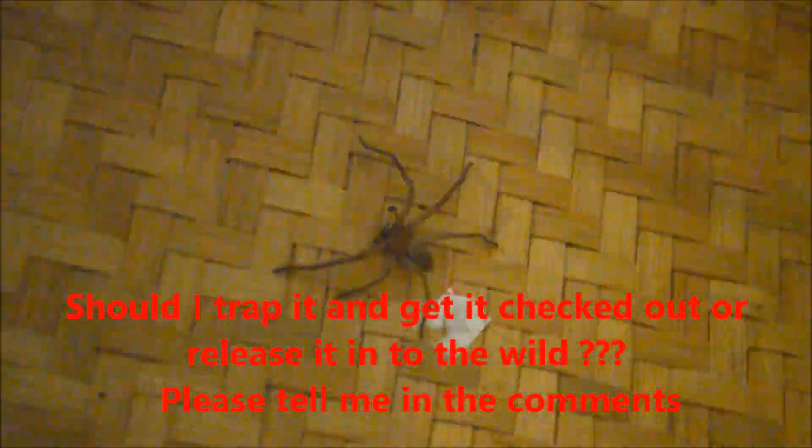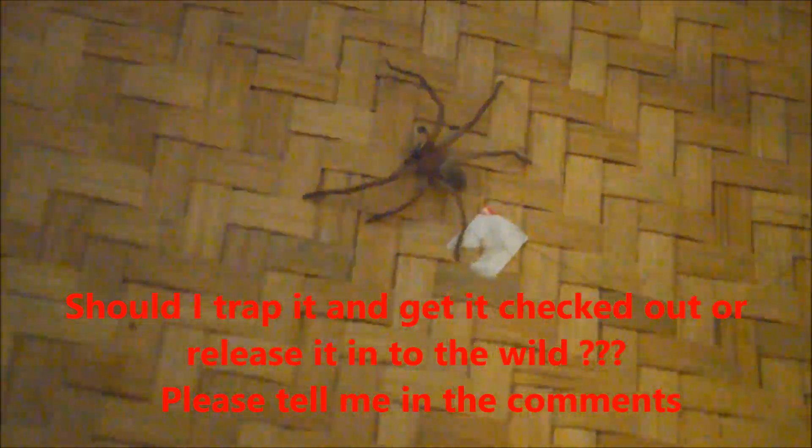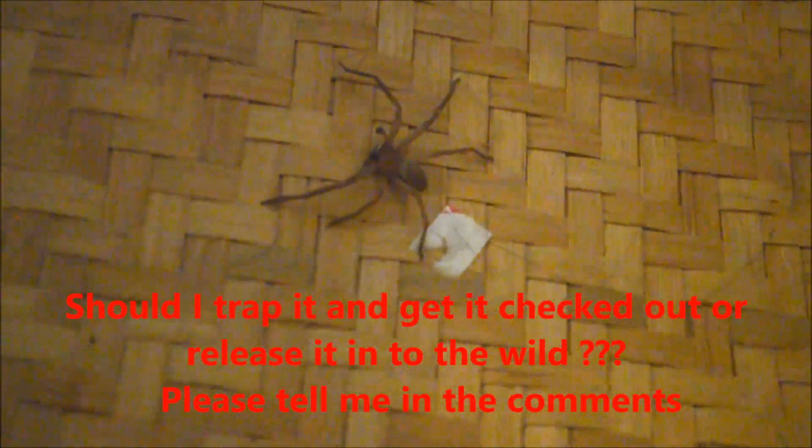This is a six-legged huntsman spider — a hybrid species perhaps. If someone knows a little more about these spiders, maybe they can let me know what's going on here. This is Adam from AVA Magnetic Levitation, freaking out.